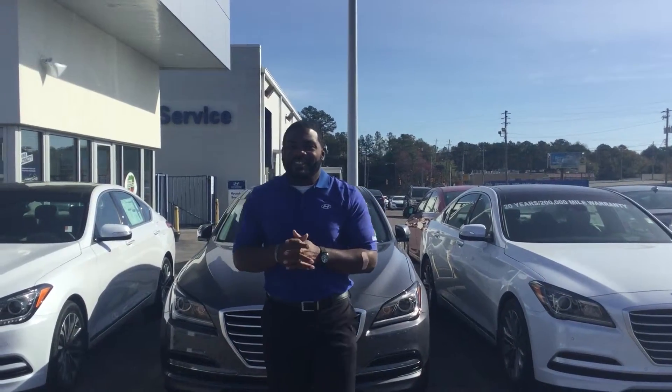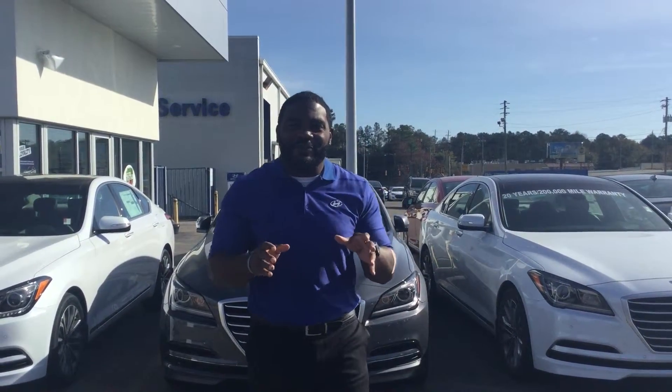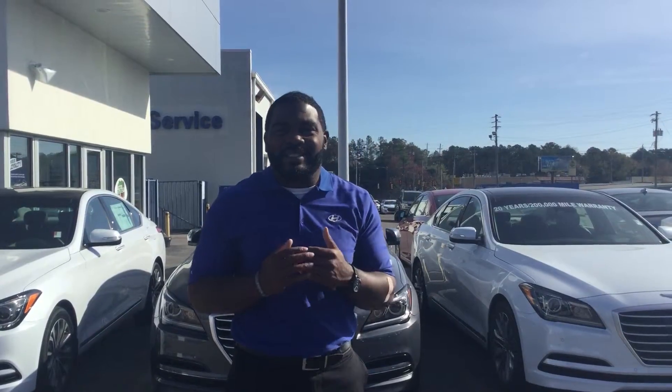Hello Darlene, this is Jake Johnson here at Tamron Hyundai. I want to first thank you for inquiring on a 2015 Genesis sedan.